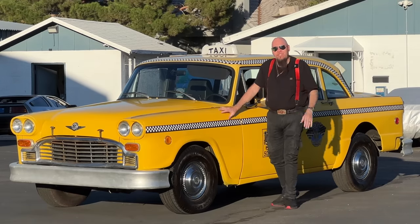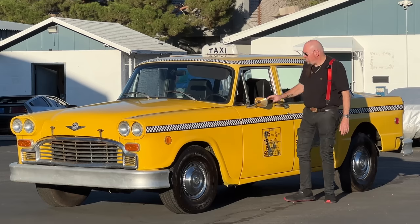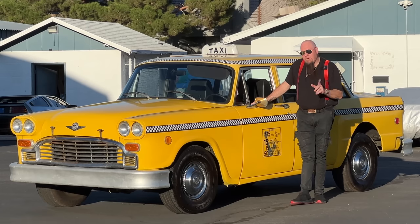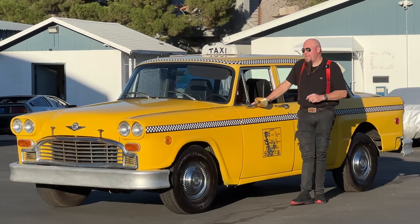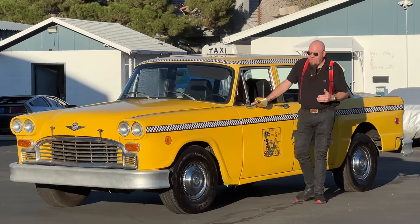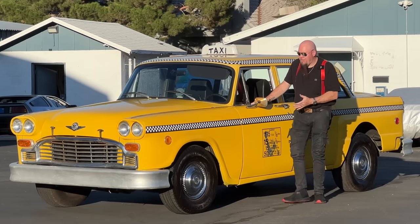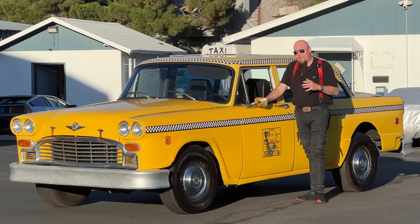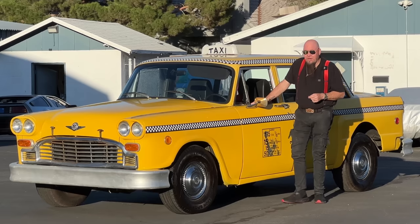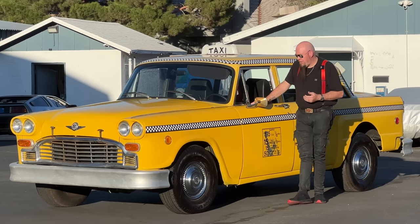I've owned a few of these Checkers over the years. This one was owned by a guy named Joe Pollard — a very important person in the Checker community. This guy owned tons of these cars and really kept this hobby alive. I have extensive records on this car that blow me away. This car was in a lot of movies and television shows — I guarantee you've probably seen this thing.